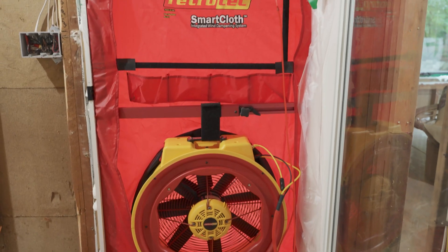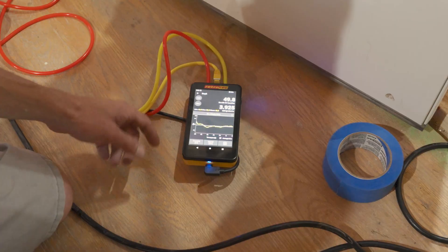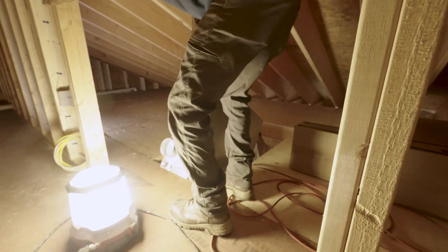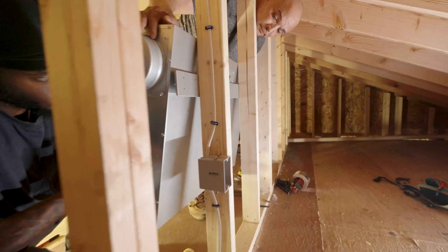With that comes some caveats. Below one ACH in New York you have to introduce mechanical ventilation for fresh air. We're using a Panasonic 100 series ERV that requires return and supply ducting.